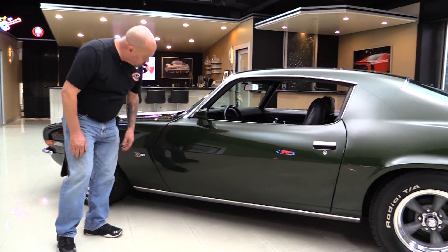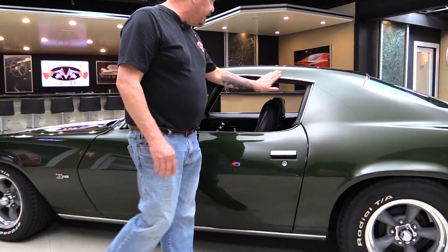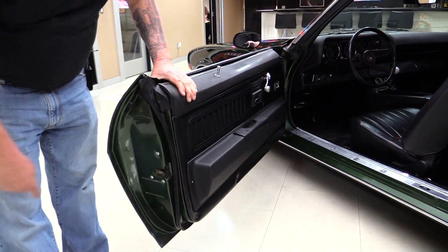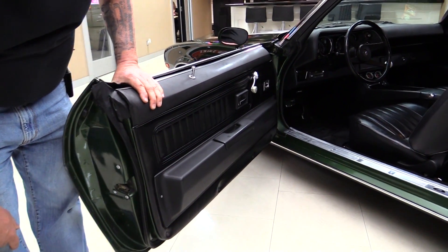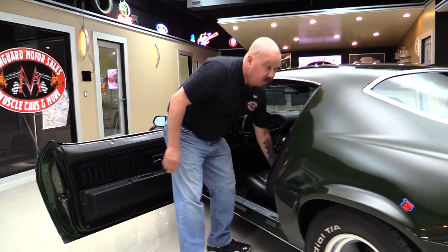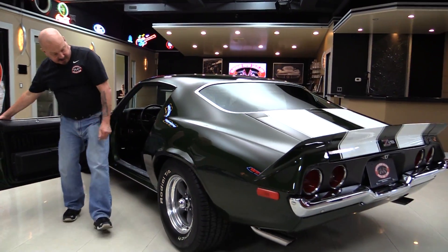The door fits nice and flush. All the stainless is in nice shape. The doors operate real nice and easy. Those door jams — look how nice and clean those babies are. We got good-looking rubber here also. We're gonna grab the keys so we can get in the trunk.